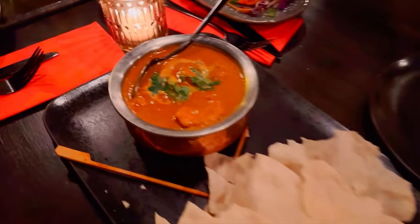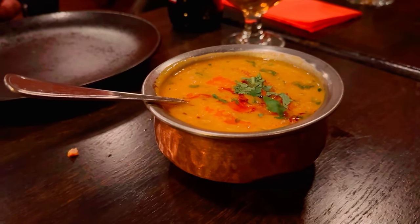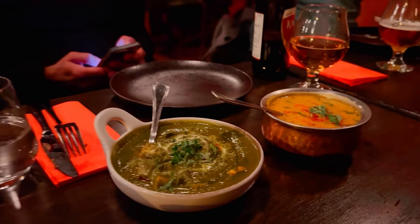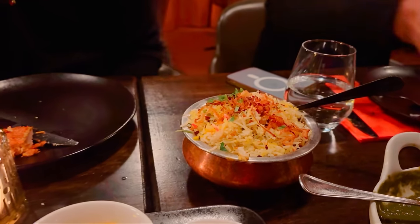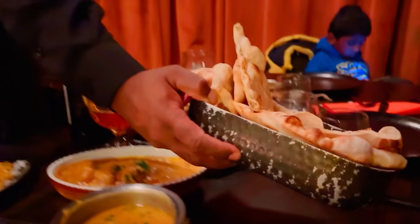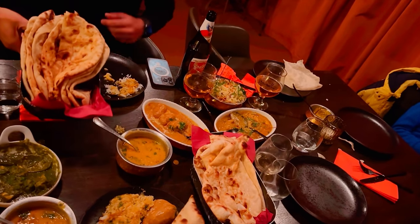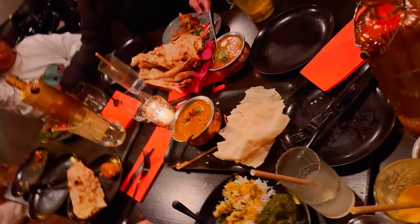In the main course, we ordered dal tadka, dhabi wala murg, mutton handi biryani, and palak paneer. Overall, I would say the appetizers were better than the main course. The only item that was a little bit delectable was the dal tadka. The palak paneer was really a letdown and so was the dhabi wala murg. The mutton handi biryani was okay — not great, as I am a big biryani fan. All in all, the appetizers were awesome but the main course was a real letdown. But we were hungry, there was a table full of food, and everyone enjoyed every morsel of it.